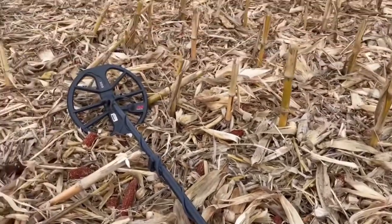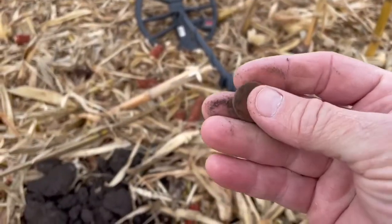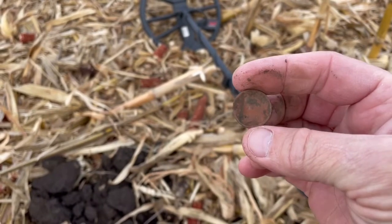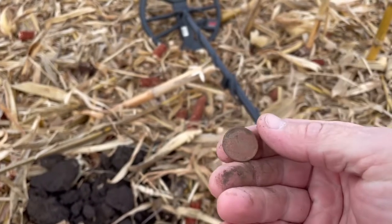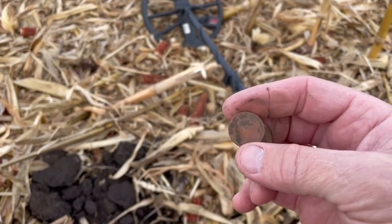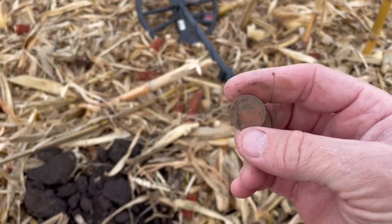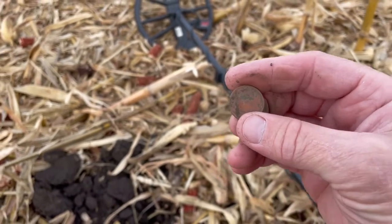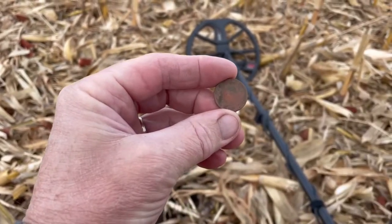I've got the Equinox and the 11-inch coil on today. My plan is to check out this church site first — it's actually the smallest footprint of all the places, a little tiny church, with a cemetery just down the road. Then I'm going to check out one of the farm sites. That'll be all I have time for today. Sunday I'm having Tim come up — he's a skilled digger — and we're going to hunt all day on these sites. Pretty excited. It's always nice to get new properties, and it doesn't sound like any of the places have been hunted before.